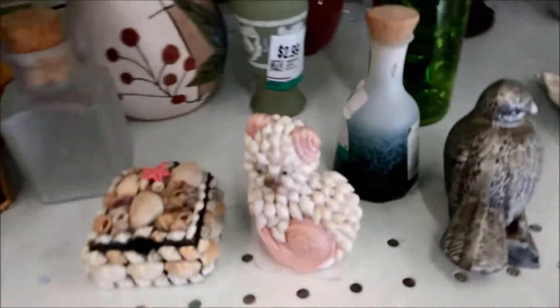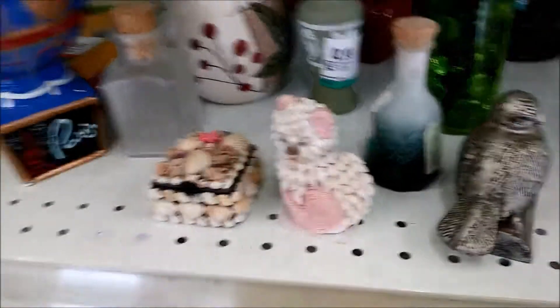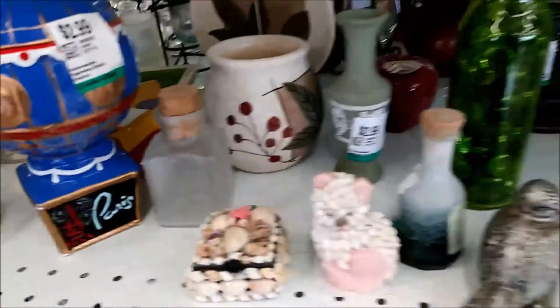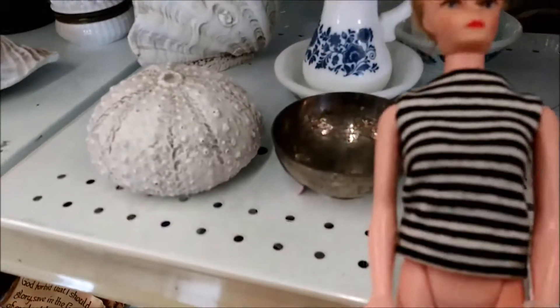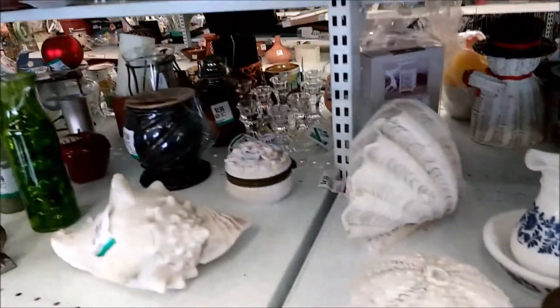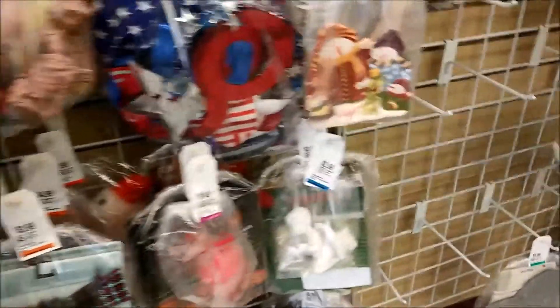We are at our local Valley U Village. Look at that little shell box, and I think that critter next to it is a cat, maybe? Honestly, it could be an owl. I have no idea. This is the oddest knockoff trying to look like a Barbie doll, but definitely not a Barbie doll.